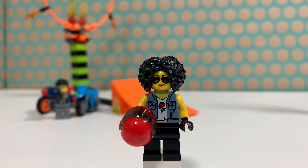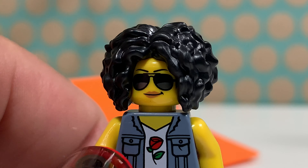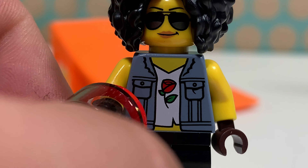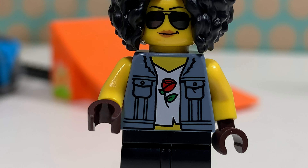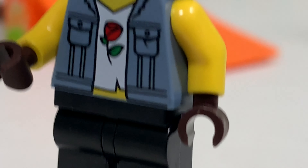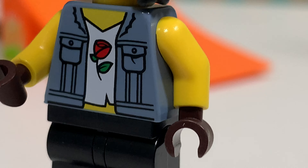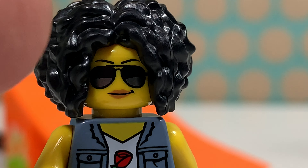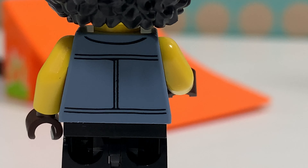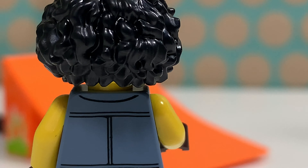The first minifig in this set is this girl and she has a red helmet. She has very wild black hair, which only comes in the Bookstore Creator Expert Set, so it was exclusive before. She has a really nice torso with a rose print and a jeans jacket. She wears dark brown gloves and a black pair of pants. She also wears sunglasses, but this face print isn't exclusive at all. If we turn her around, there are some more details on the back of her torso, but there's no second face print for her.